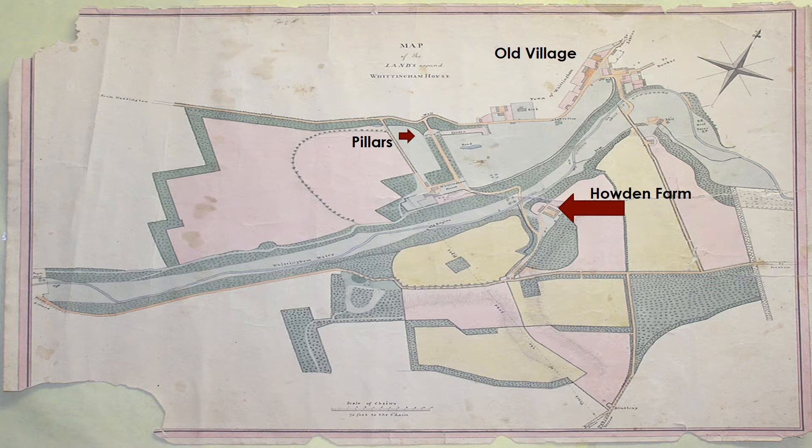It was hoped that this map could lead to better understanding of the estate's development in the 18th and early 19th century. It shows the Howden Farm buildings to the south of the Whittingham Water. However, that site is now the location of the mansion house, built in 1817.